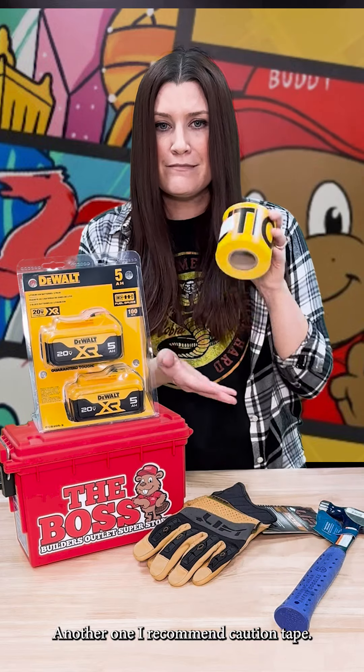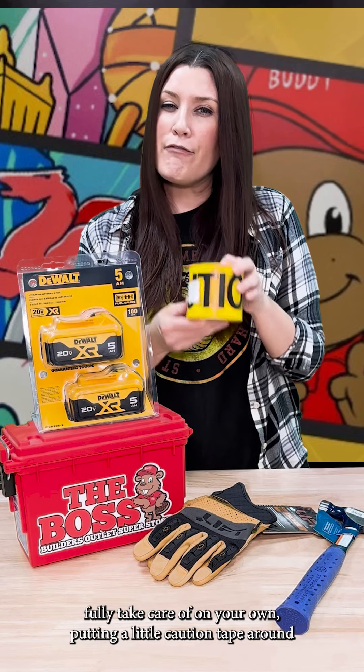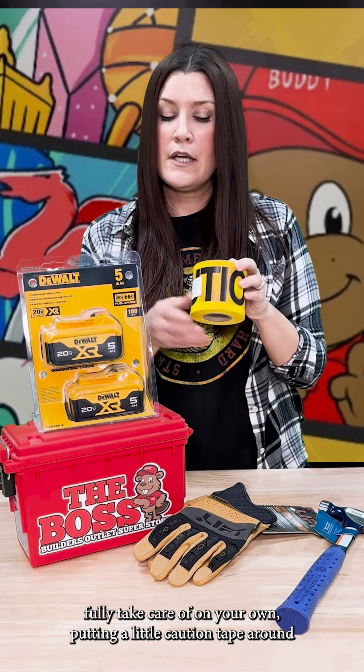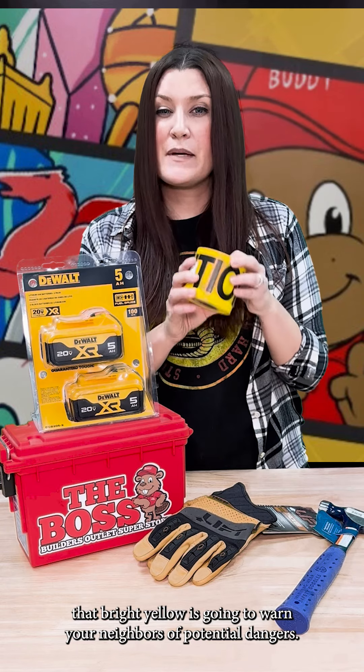Another one I recommend — caution tape. This might sound silly, but for those bigger items that you can't fully take care of on your own, putting a little caution tape around — that bright yellow is gonna warn your neighbors of potential dangers.